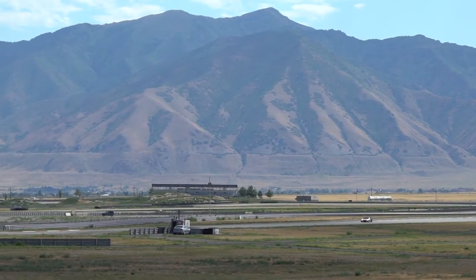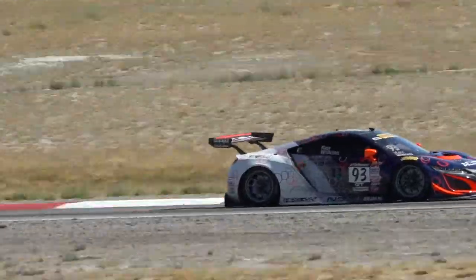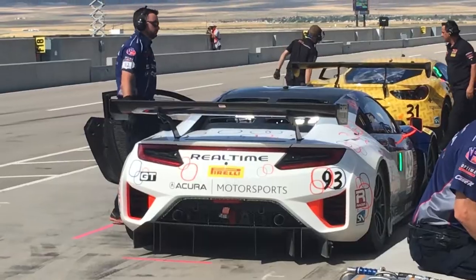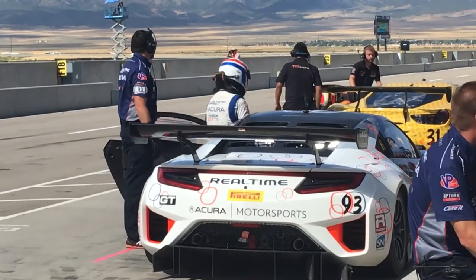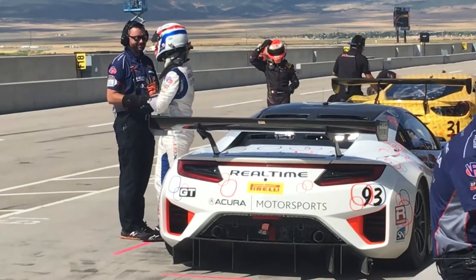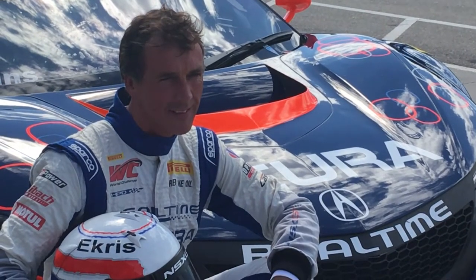Sprint X presents a particular Pirelli World Challenge format: one-hour races with a mandatory driver change. The Utah weekend got off to a great start where Peter Cox, sharing the Real Time 93 car with Mark Wilkins, earned the NSX's first pole in Pirelli World Challenge action, posting a lap of just under a minute 48. It was Cox's first career World Challenge pole.